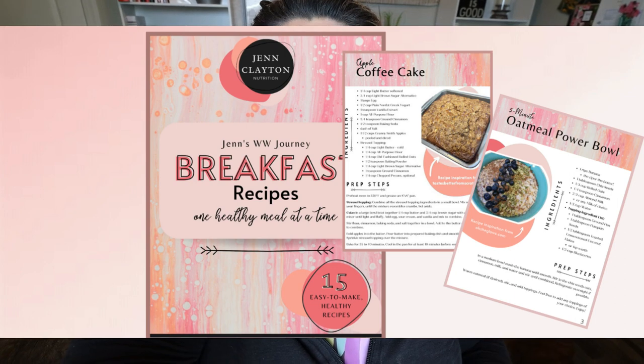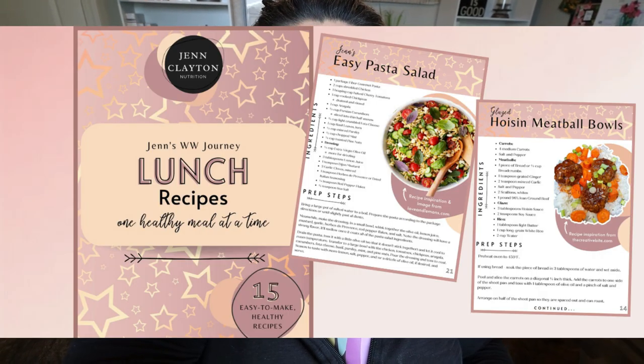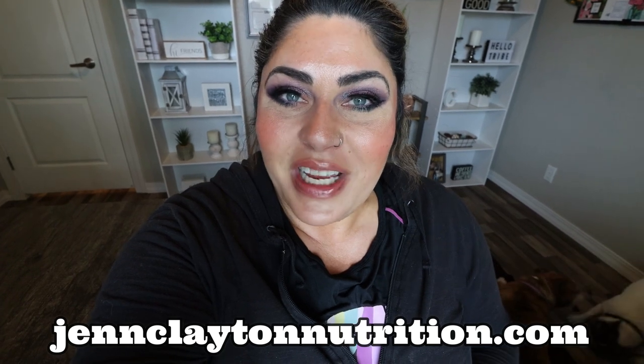Check out the description box down below for my two recipe eBooks — we have breakfast and lunch. Both contain 15 recipes with all WW plan points and calories included. Definitely get your hands on those. I'll be releasing the next eBook very shortly, so you'll have lots and lots of recipes on hand when you pick up all of the different eBooks. You'll also find nutrition coaching where I offer personalized macros and calories, and one-on-one coaching if you want to chat with me directly. Links and discounts to all my favorite things and my Facebook group are also down in that description box.